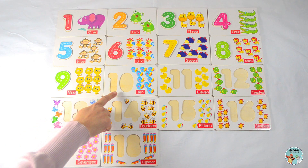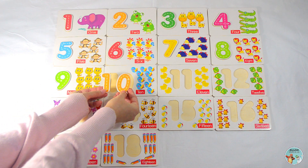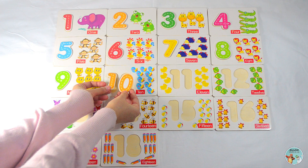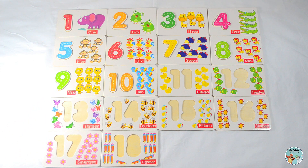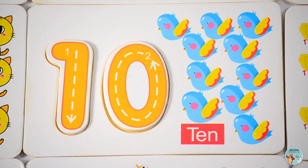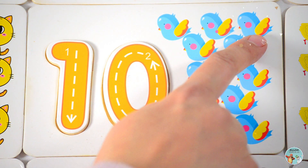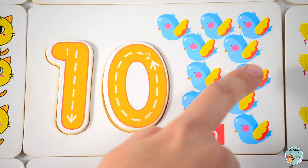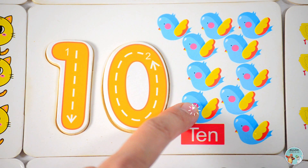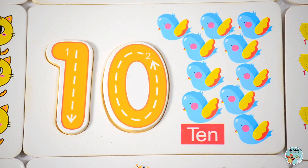What number goes here? Yes, number ten. Let's count the number of birds in this picture: one, two, three, four, five, six, seven, eight, nine, ten — ten birds.